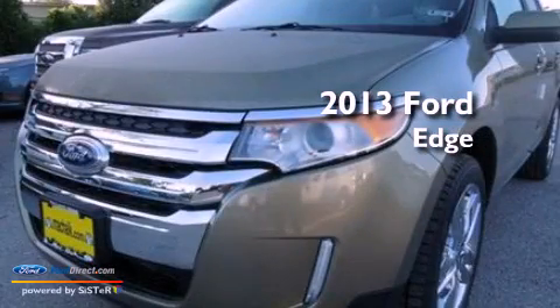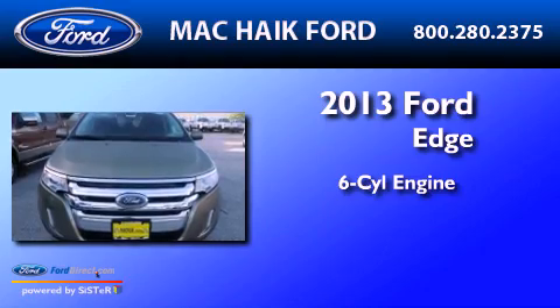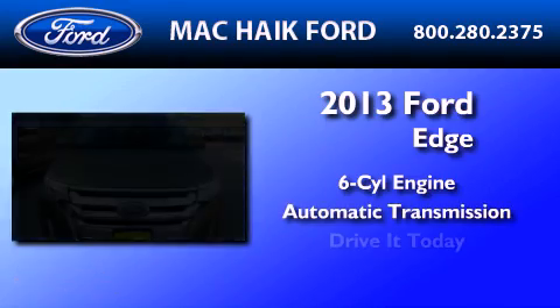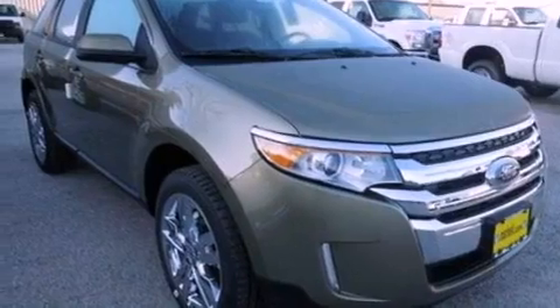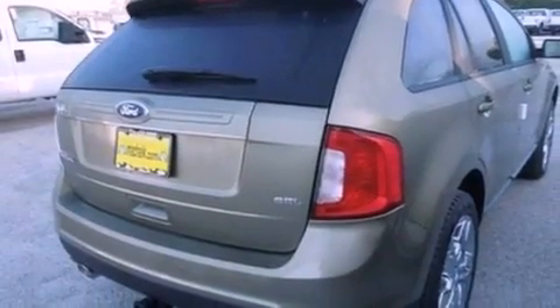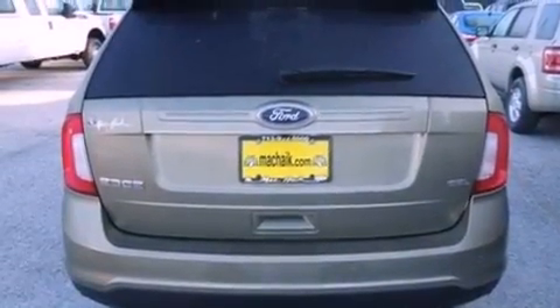This is a brand new 2013 Ford Edge. It features a six-cylinder engine and an automatic transmission. Its top features include a low-tire pressure indicator, Sirius satellite radio, big 18-inch wheels, and traction control and stability control systems.